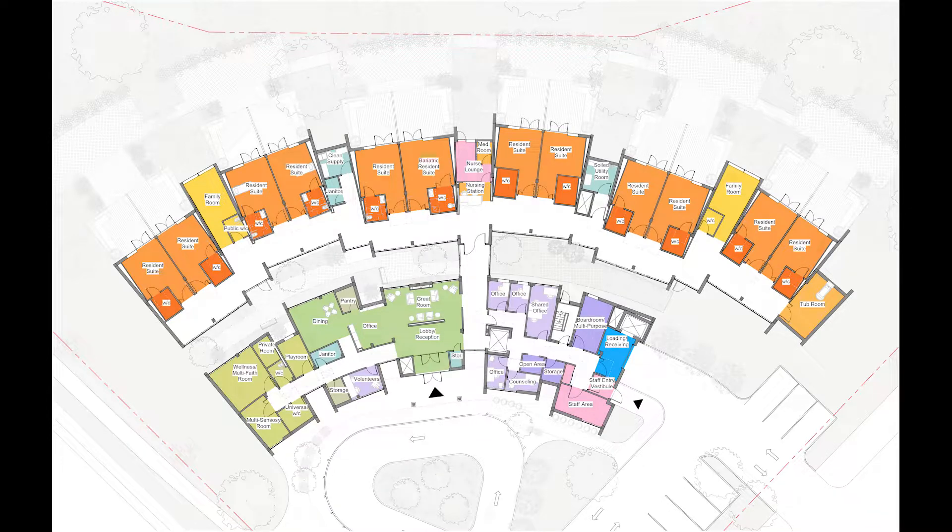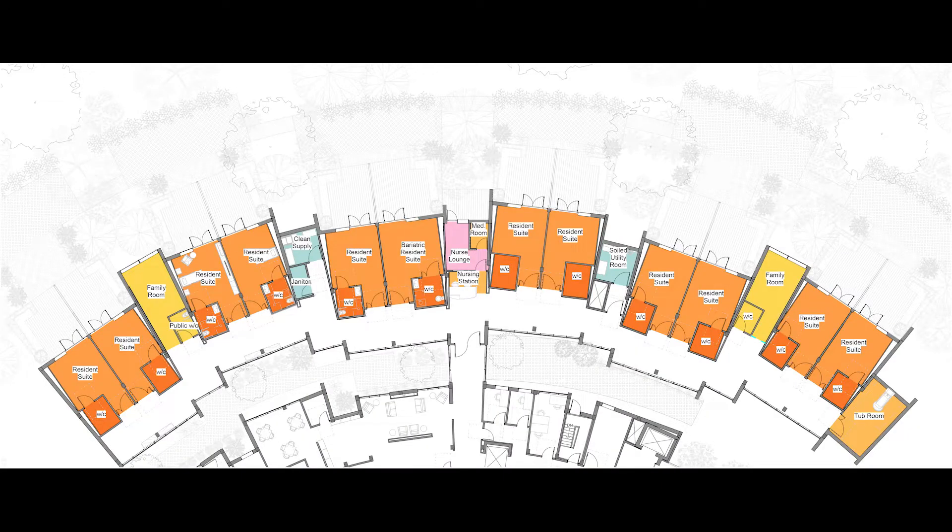When looking at the department plans, we start to understand the relationships between the spaces a lot more. We will first look at the residents. The resident suites were paired to break down the institutional feel. The small module would have a unique color to facilitate wayfinding and promote individuality. The corridor adjacent to the room was made larger to accommodate seating and informal gathering outside of the bedroom. The bedrooms are all oriented towards north to allow for views of nature and prevent overexposure to direct sunlight. There is an overhead patient lift connecting directly to the bathroom, allowing for the safe movement of residents.